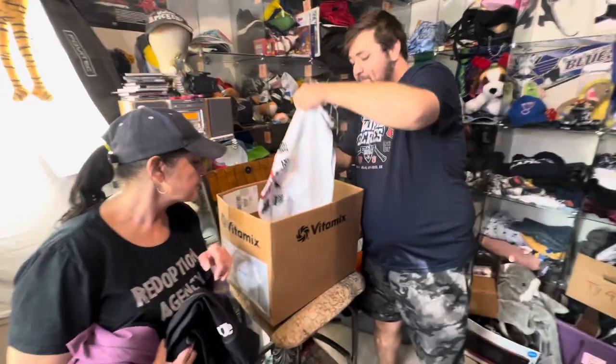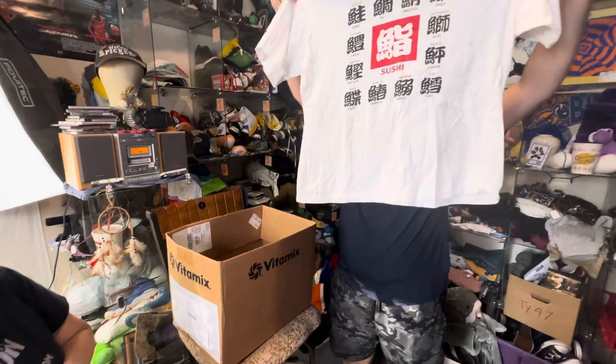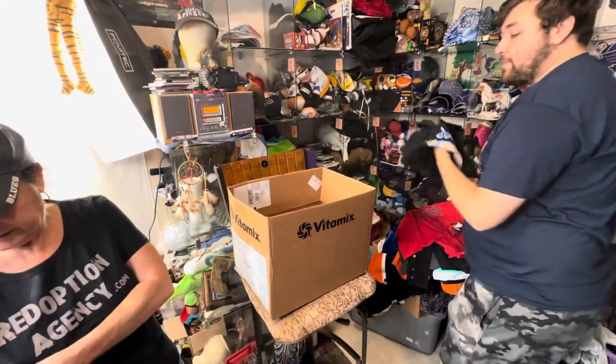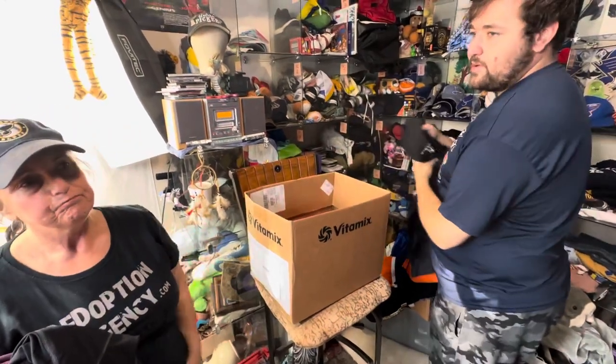That one I know I have to wash because I saw some stains under the armpit. The Snoopy one I threw back because it had yellowing under the armpit. That might just be shade, but we got tons of stuff.